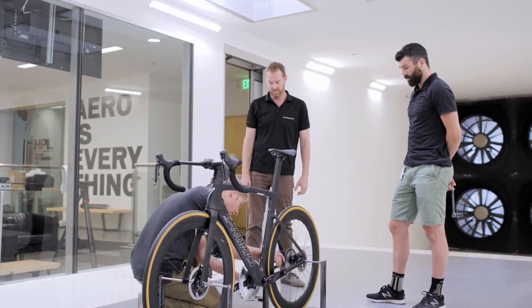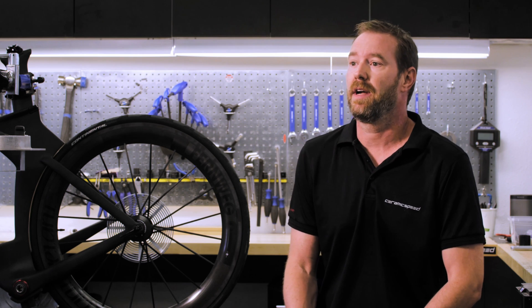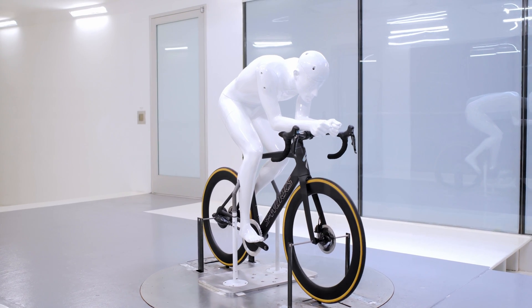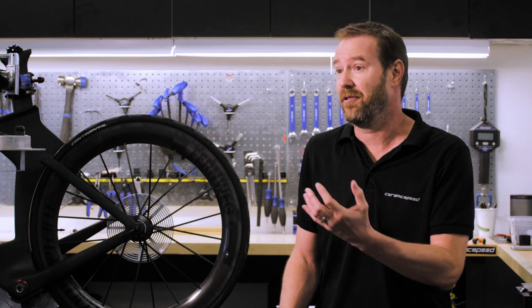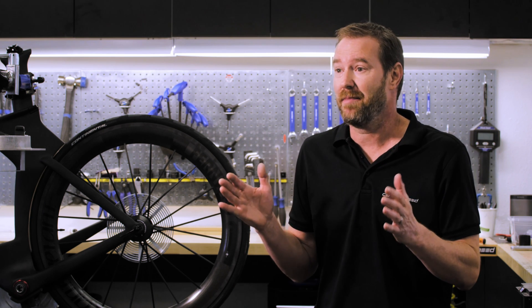I remember we set ourselves up with a challenge — we called it the pursuit of the 1% drivetrain, and this was about two years ago. What that means is we wanted to eventually create a 99% efficient drivetrain, but we didn't know what the next step was or really what the future held for us. In hindsight it's beautiful what happened to get to that goal, but back then we really didn't know what we were getting into.